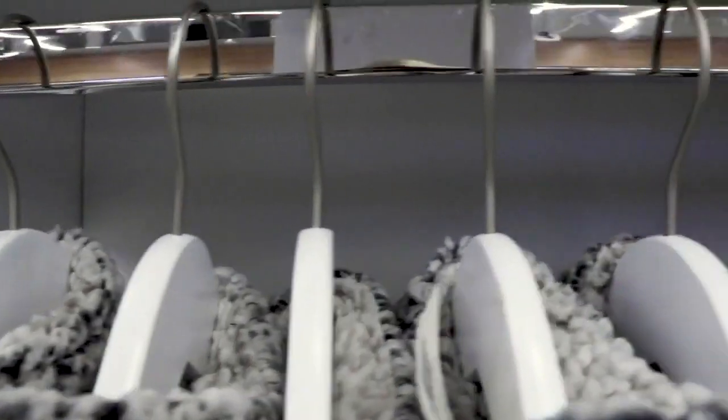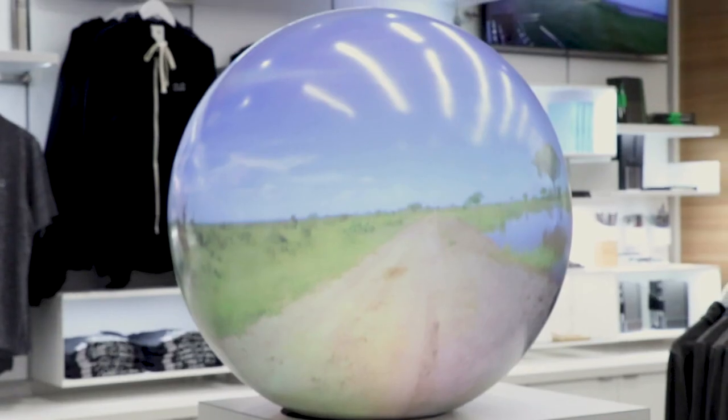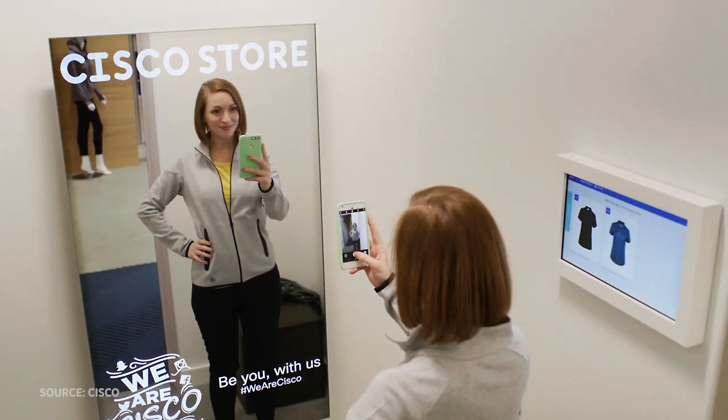On the outside, this store is nothing special, but on the inside, it's a living lab showcasing the latest in retail tech. And boy, is it a different shopping experience.